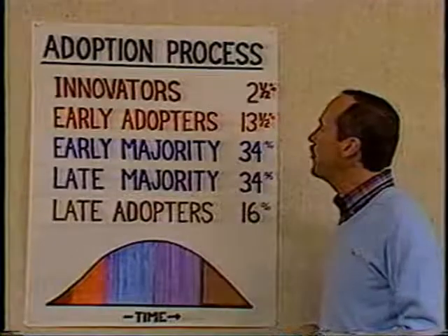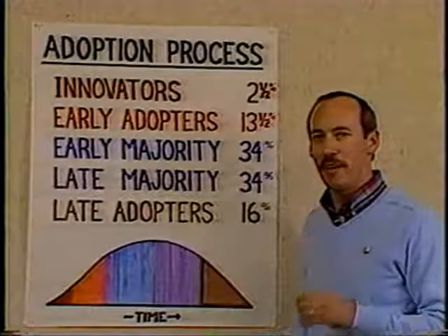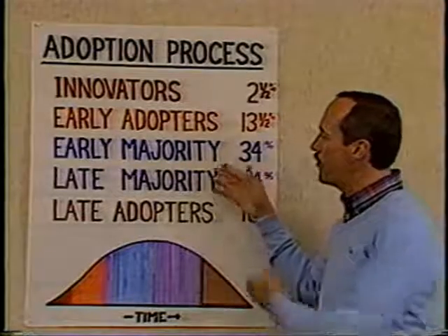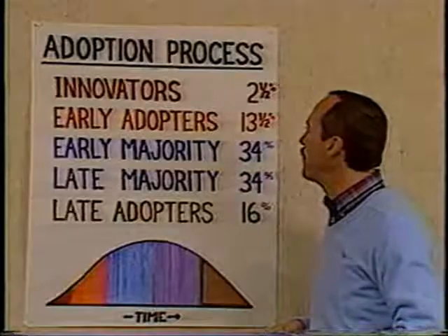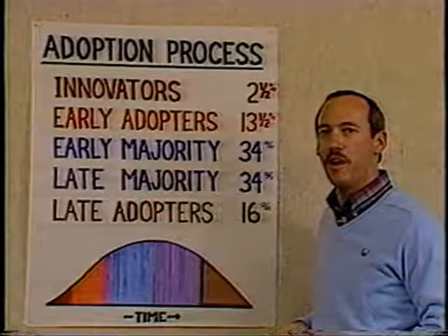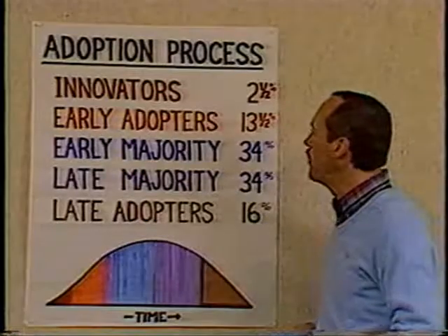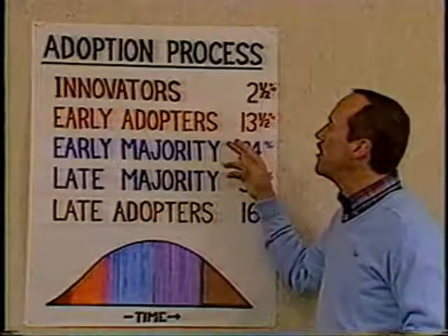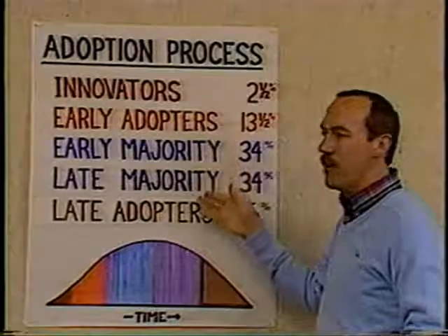The early adopters — the word that describes them is respectable — and they are your local opinion leaders. They act as role models for the groups below them, and they are the ones that conform most closely to the norms of the society in which they exist. Their important role is that they act as the bridge between innovators and the rest of these groups.